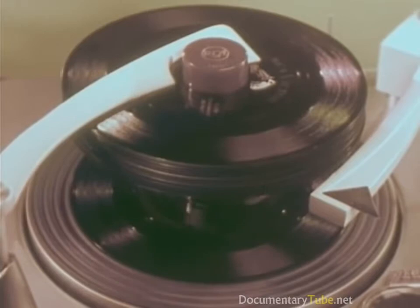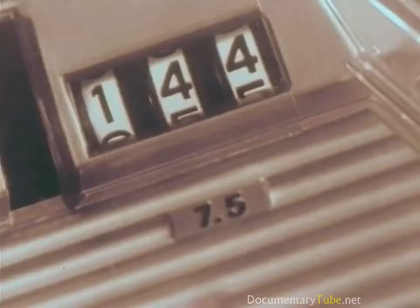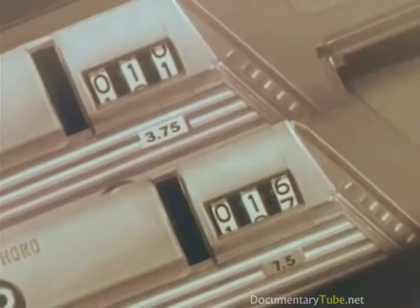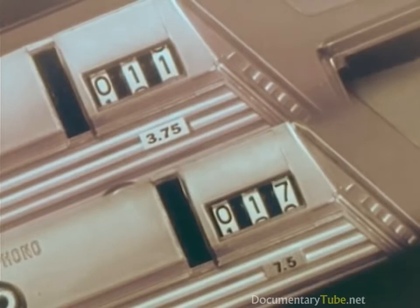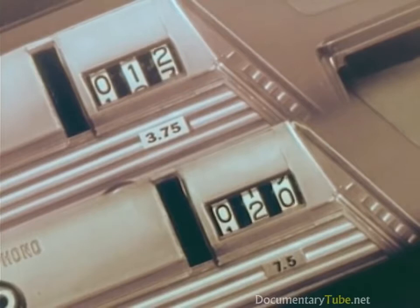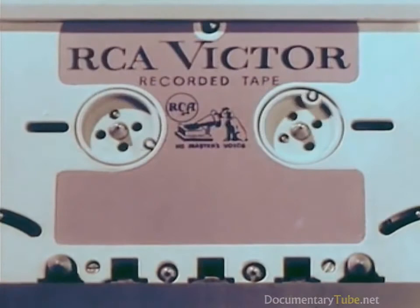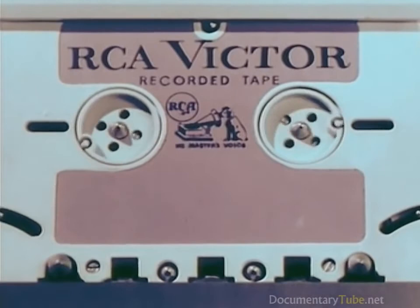On the old type tape recorders, the slowest speed at which music could be satisfactorily recorded and played was seven and one-half inches per second. But now, high fidelity music at the new low speed of only three and three-quarters inches per second — made possible by the development of precision-controlled RCA Victor sound heads and precision-balanced motors, the product of four and one-half years of research, to be manufactured in RCA Victor's own Cambridge, Ohio factory.